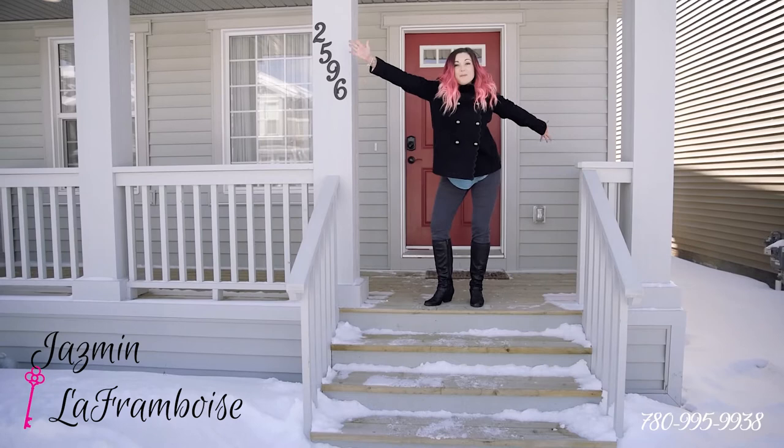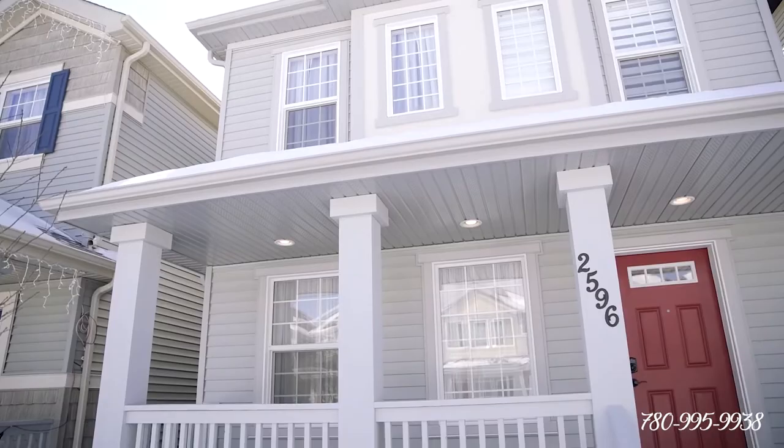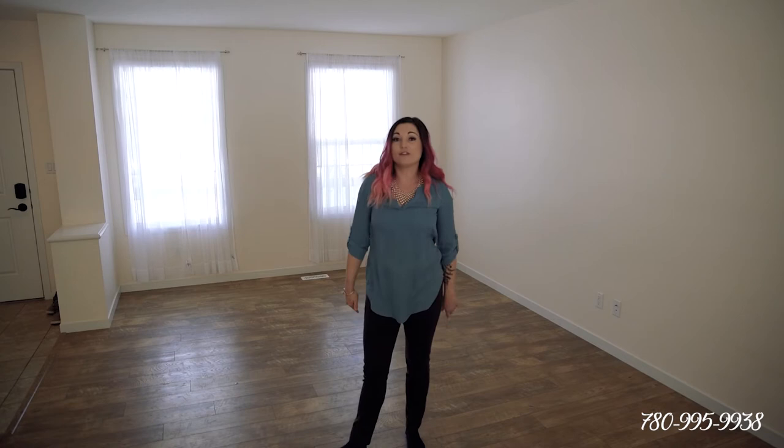Hey everybody, Jasmine Laferenboise here with RE-MAX River City and I'm jazzed about my new listing at 2596 Coughlin Road in Chappelle. This home is empty and ready for you. If you hate your landlord and you want to get out now, come and take a look.